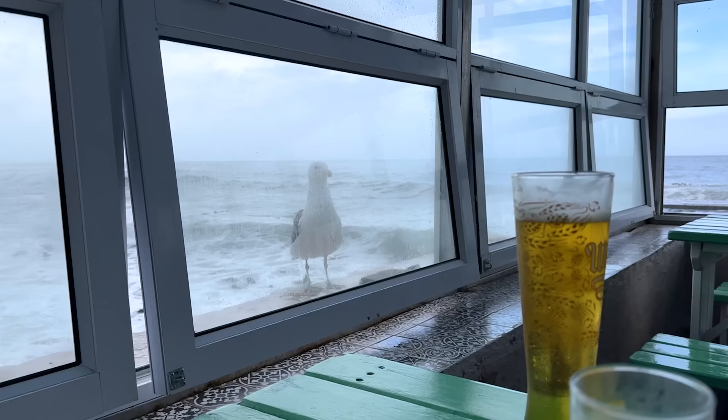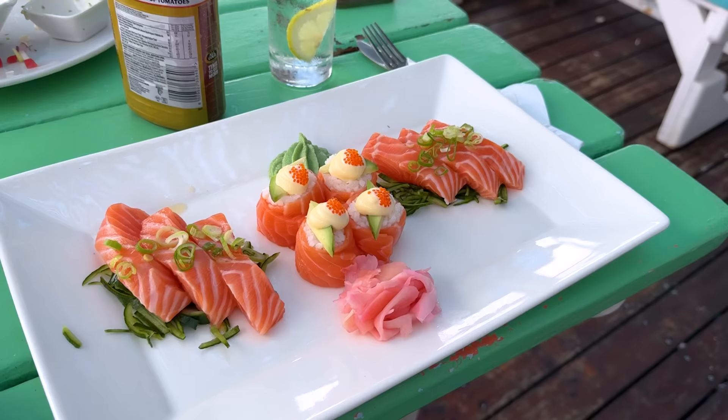For lunch we came to a spot that me and my family would always come and get fish and chips at. I was really craving sushi though, so that's what I had.